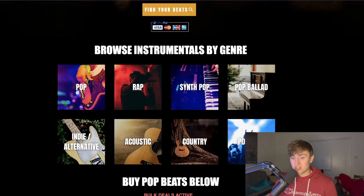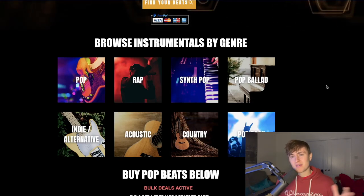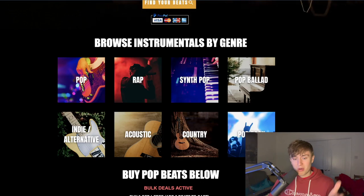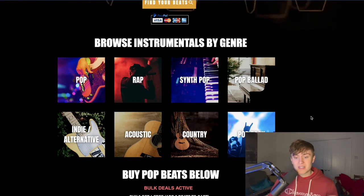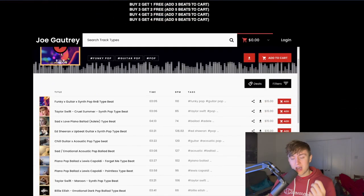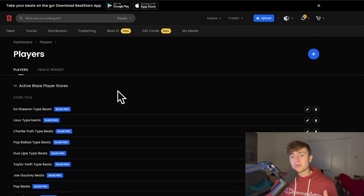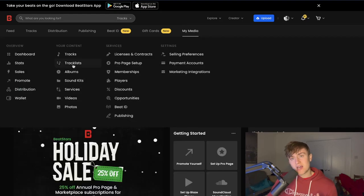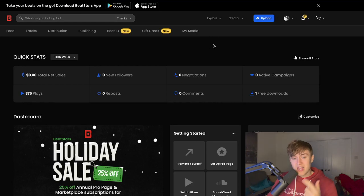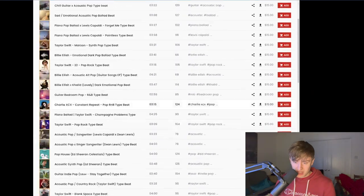I added a section called 'Browse Instrumentals by Genre.' Because I produce a different range of beats — pop rap, synth pop, pop ballads, indie alternative, acoustic country, and pop rock type beats — I wanted to make it easier for visitors to find what they want. I used an embedded Blaze Player from Beat Stars. In Beat Stars you create a track list, group your tracks by genre, name it, and create a Blaze Player from that track list. You then get an embed code from the edit section of your Blaze Player.